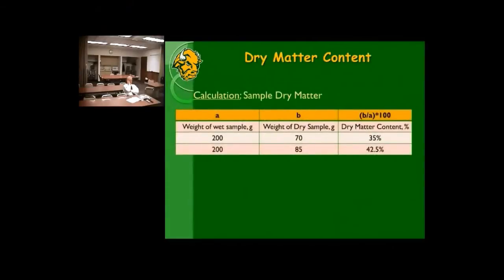Dry matter is calculated simply: take a wet sample weight (column A), dry it down — which works well in a microwave with a scale and paper plate — then divide the dry sample weight by the wet sample weight and multiply by 100. That gives the dry matter content. Typical silage runs around 35% dry matter. Some drier product can reach 45%, at which point fermentation characteristics are pretty poor.